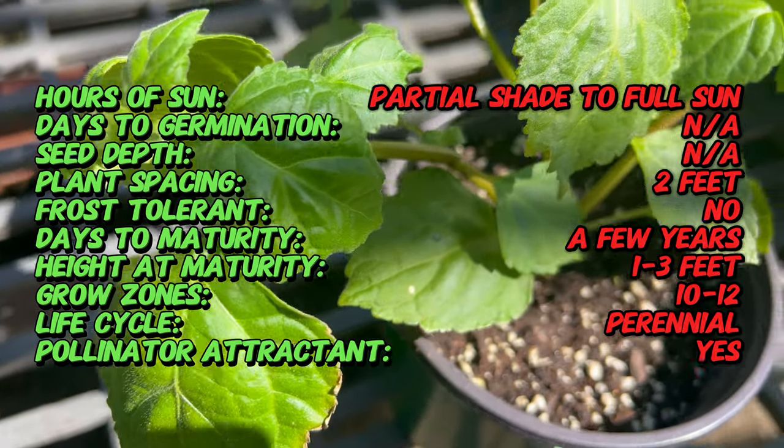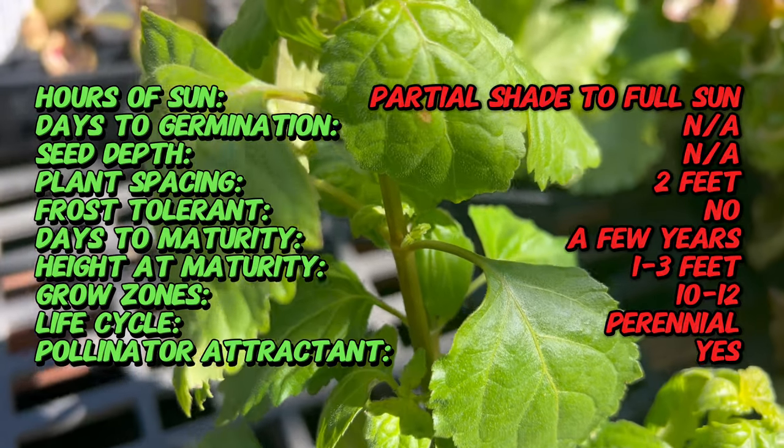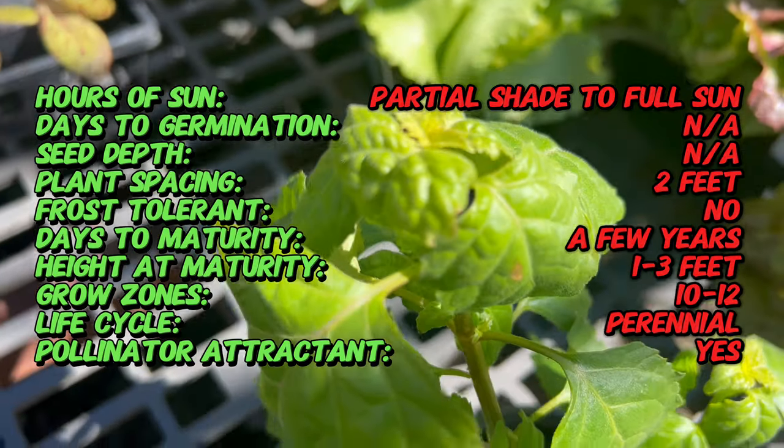Patchouli leaves were traditionally used to scent fabrics and repel insects, and the oil extracted from the plant was used in perfumes, incense, and skincare products.